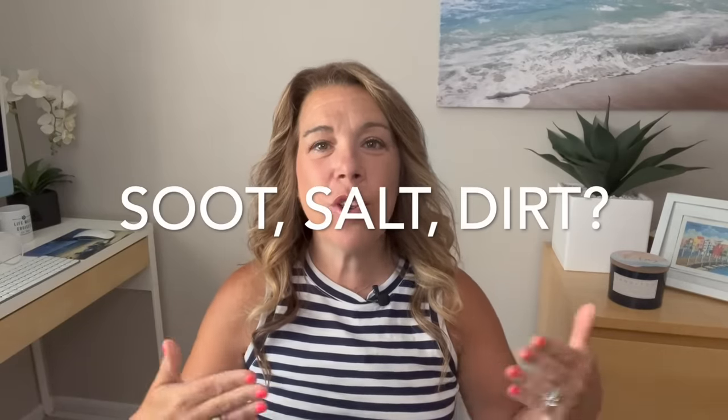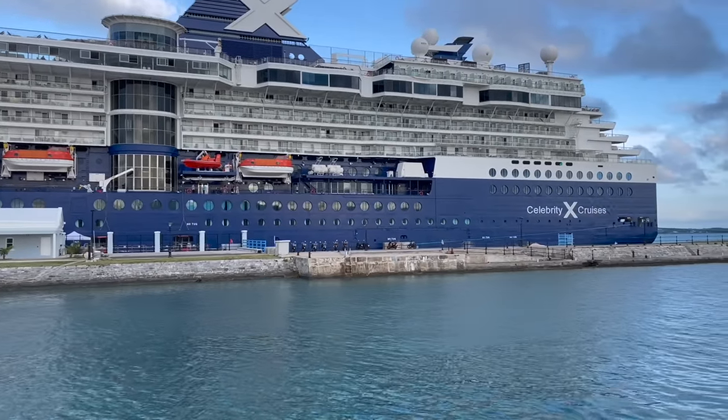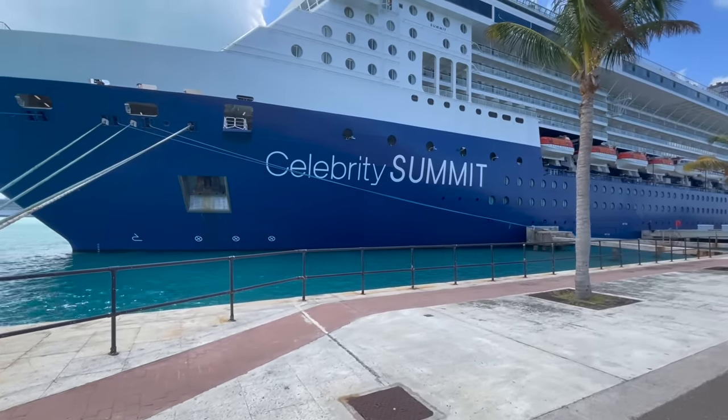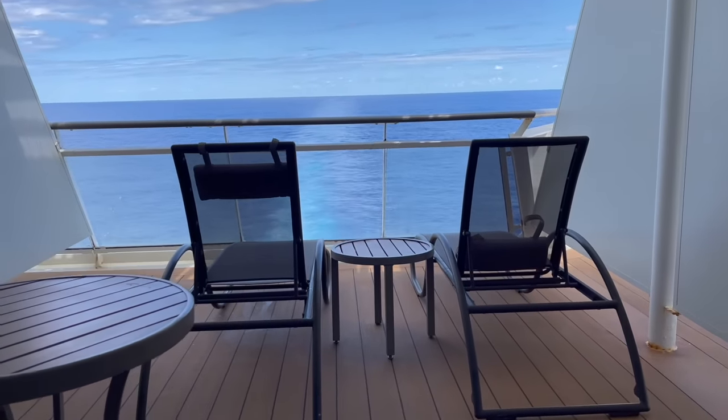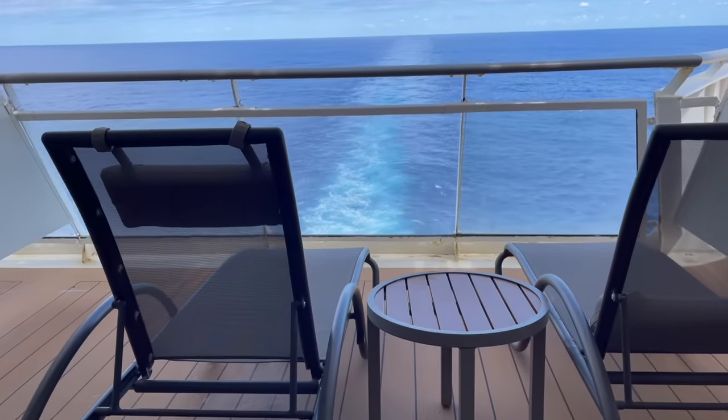The last potential con is soot, salt, or dirt. I have to say this is not something we experienced, but I have heard from many cruisers that soot can sometimes be a problem on different ships — though I've heard it less recently. Please let me know in the comments if you've experienced soot or not. Personally on the Celebrity Summit we had absolutely no soot issues. Because of salt spray I did get a small stain on one of my dresses, but my fix was simple: I wet a washcloth and wiped down the chairs — no soot problems at all.